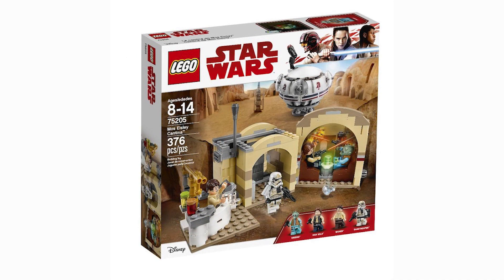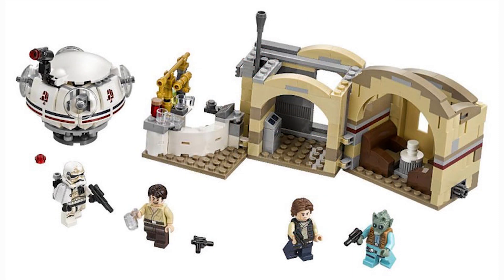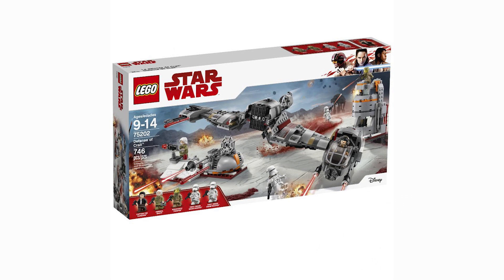Next up is Maz's Cantina, which is my second-favorite set. I'm really happy about the minifigure selection. The set itself is pretty small and a little overpriced, but I think it's worth it. The minifigures, including a Stormtrooper variant, are really making me nerd out — that's going to be super, super cool.